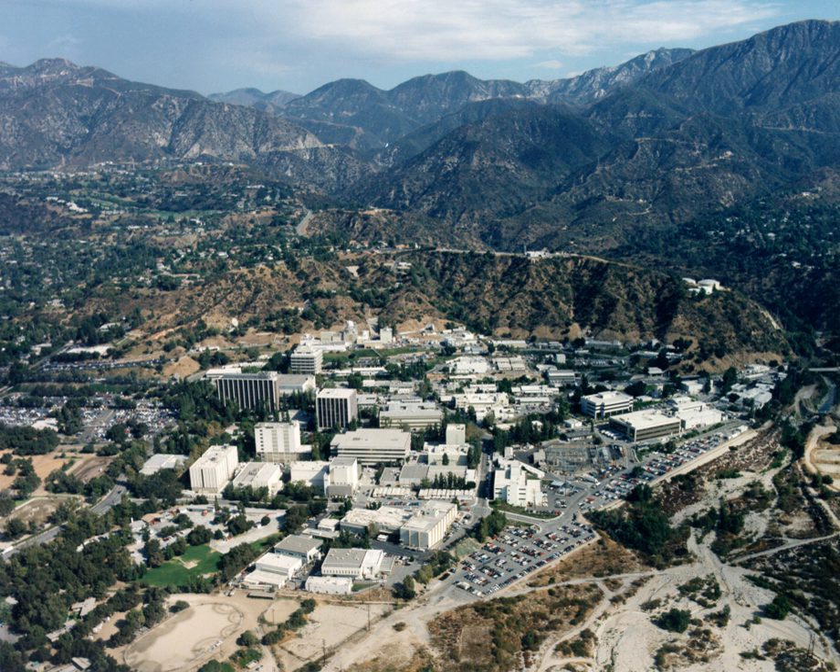There are approximately 6,000 full-time Caltech employees, and typically a few thousand additional contractors working on any given day. NASA also has a resident office at the facility staffed by federal managers who oversee JPL's activities. There are also some Caltech graduate students, college student interns, and co-op students.